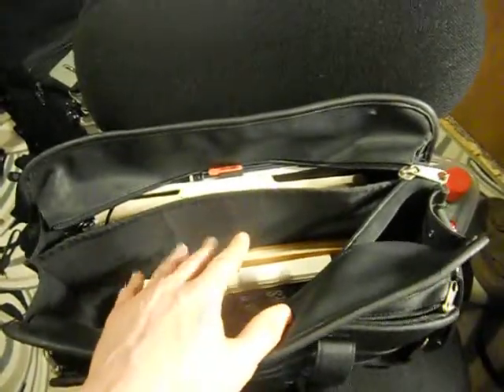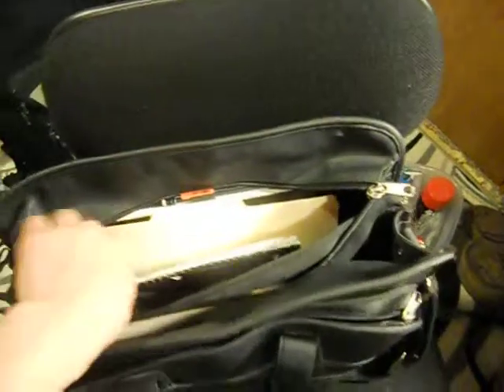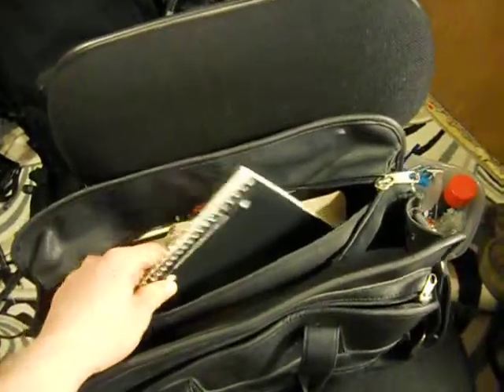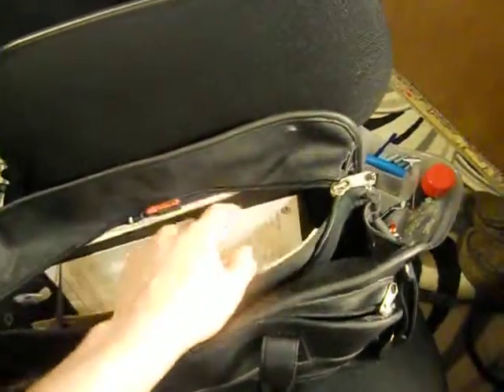It's usually where I'll keep extra stuff and whatnot. In the next pocket, I usually have a notebook to jot down ideas, if I'm writing a story or something like that. This is just extra nothing.